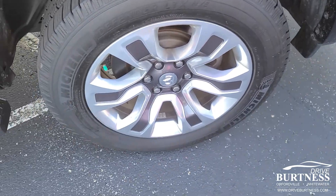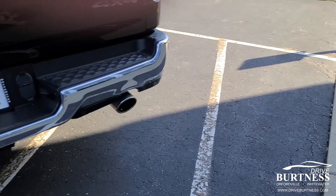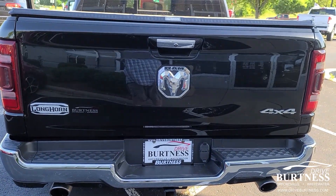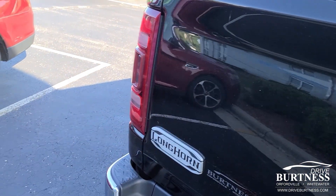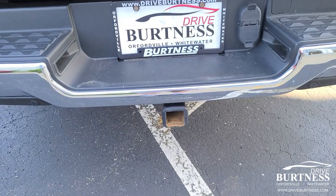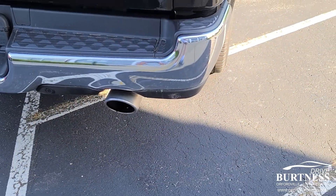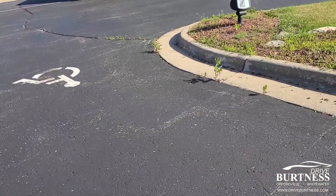Capless fuel filler. I don't have the keys on me so I'll have to open that later, but it is a tonneau cover. Heavy duty tow. Rear facing sensors and backup camera.